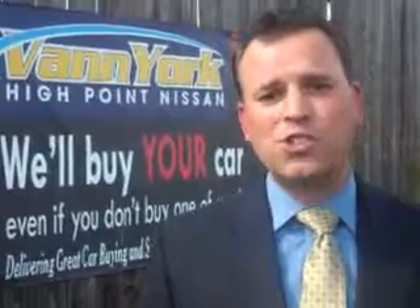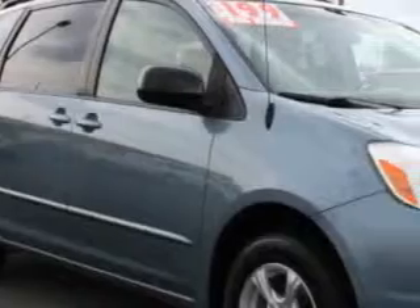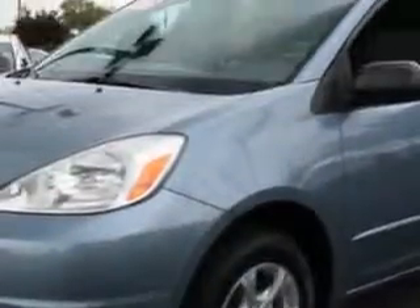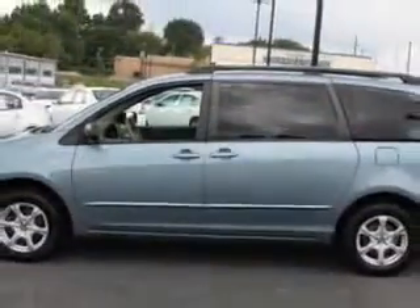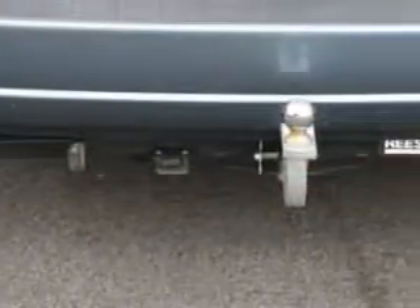We only sell the best used cars, trucks, vans, and SUVs. Check out this metallic 04 Toyota Sienna LE 7-passenger with a 6-cylinder engine and automatic transmission. Enjoy features like steering wheel audio and cruise control, rear air conditioning, four captain chairs, driver's side sliding door, heated outside mirrors, privacy glass, and more.